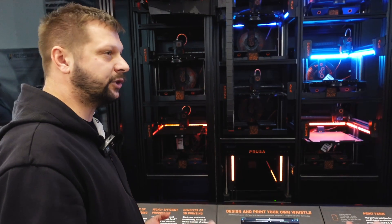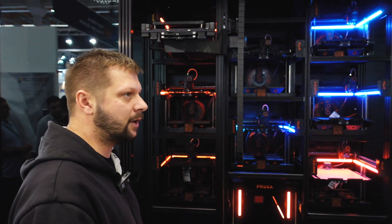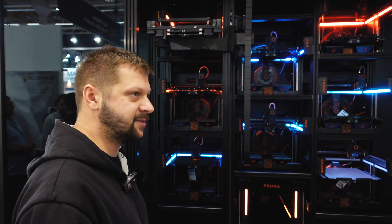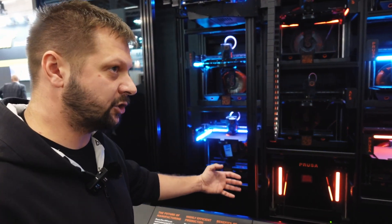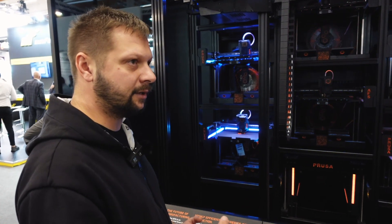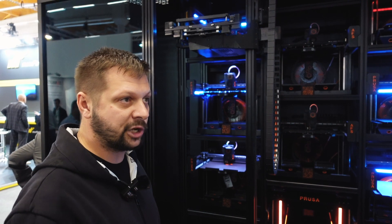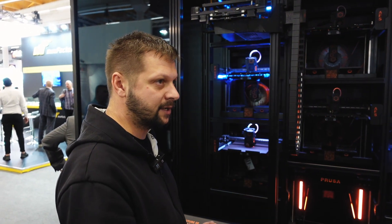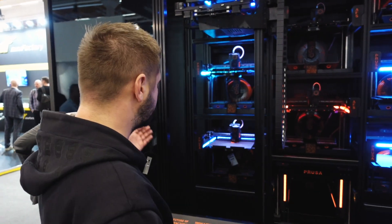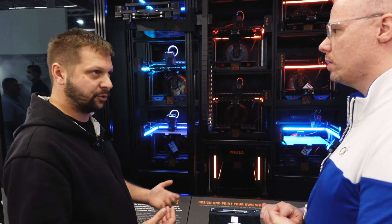In the real-life scenario, potential customers ask that they want to inspect the finished prints by themselves. So the extraction unit will be replaced by an additional printer, giving you additional capacity for printing. Here on the sides there will be a shelf system where the operator can retrieve the finished parts and also put back the empty print sheets, which are used to replace the printed ones.